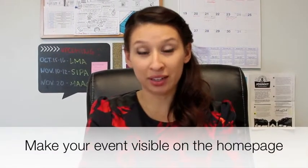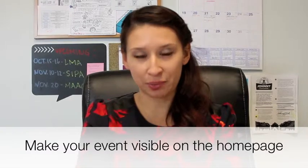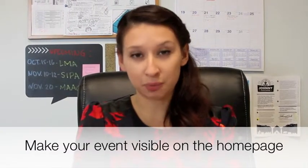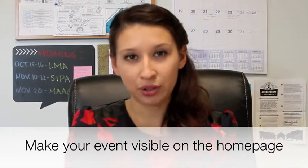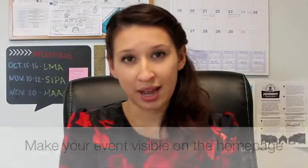Make sure your event is visible on your home page. Providing a link to your webinar's registration page throughout your website, especially on the home page, is the easiest way to advertise your webinar to already interested visitors. It's the first place they see, so don't miss this opportunity to reach them.